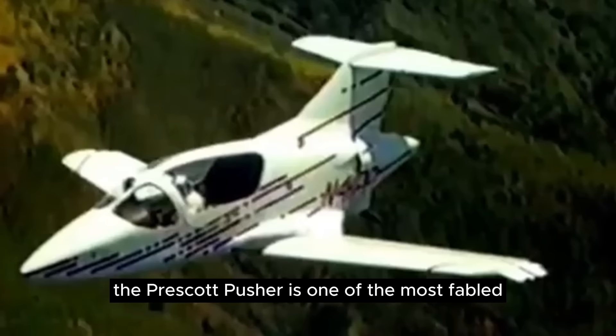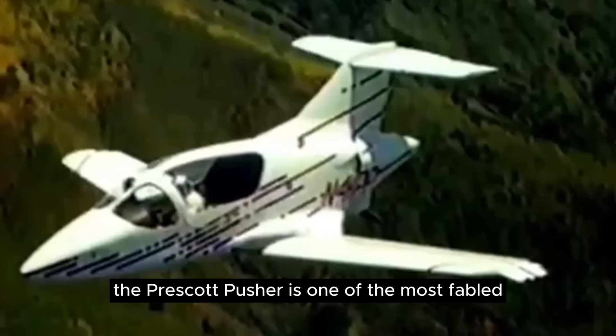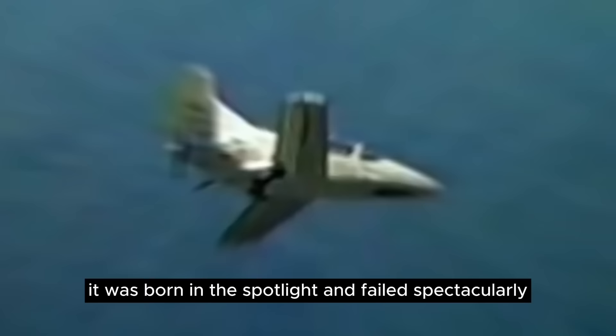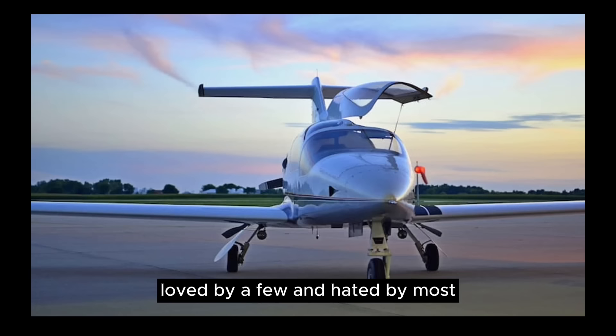The Prescott Pusher is one of the most fabled experimental aircraft ever built. It was born in the spotlight and failed spectacularly — also in the spotlight. Loved by a few and hated by most, it's an interesting study in aircraft development.